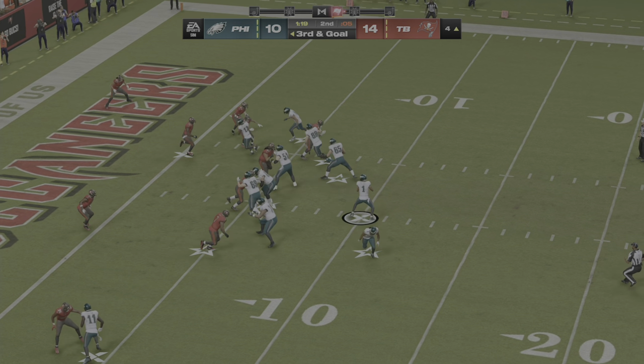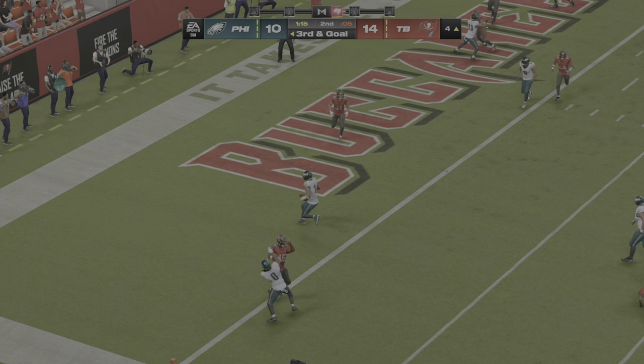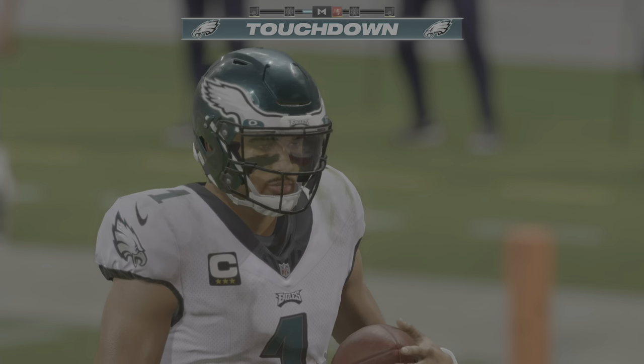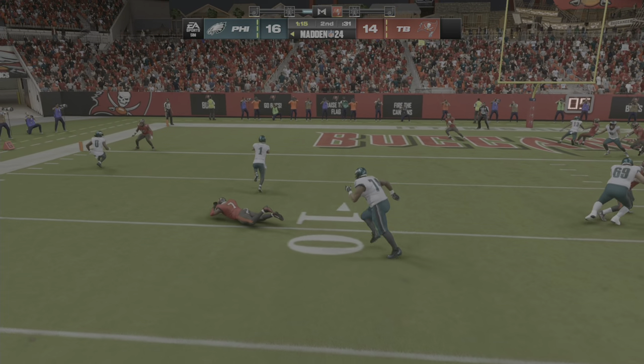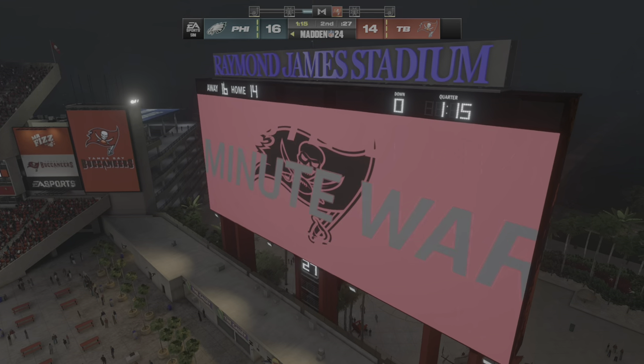And he is in to the end zone — touchdown, Philadelphia. Jalen Hurts with his second touchdown here in this first half, and the Eagles have yet again retaken the lead.